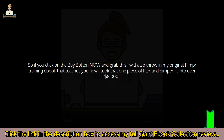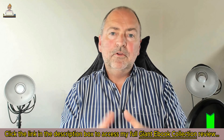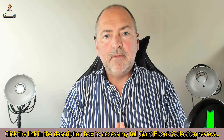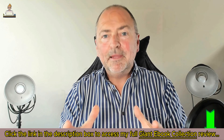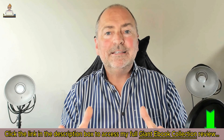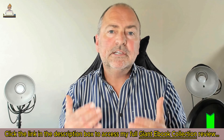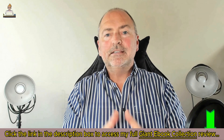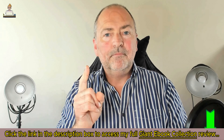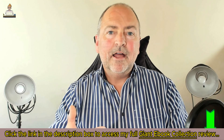If you click the buy button now and grab this, I'll also throw in my original PLR pimper training ebook that teaches you how I took that one piece of PLR and pimped it into over eight thousand dollars. Hey, it's Trevor here — thanks so much for checking this out. Just a few years ago I was absolutely struggling financially; I didn't know where to turn or where the next penny was coming from. But I took a massive leap of faith and went full-time into internet marketing, starting with one piece of PLR.